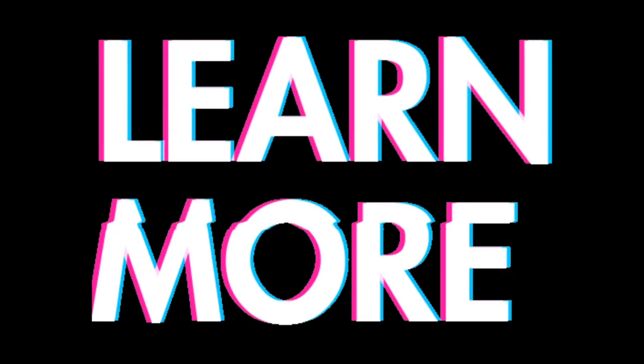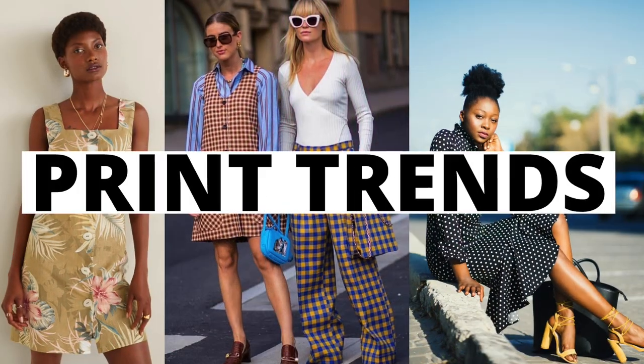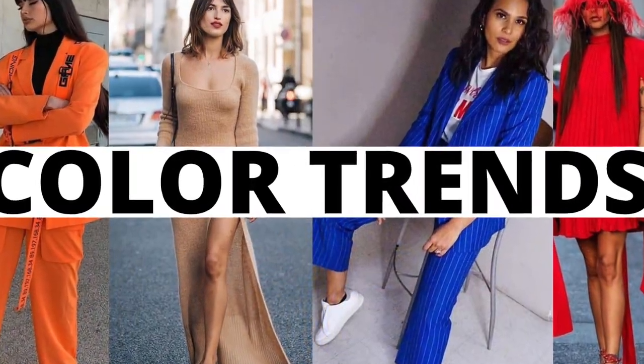Continue watching to learn more of the 15 trends that I'm sharing from clothing style trends, print trends, and even color trends. So let's begin!